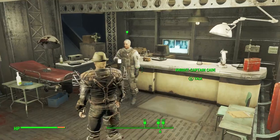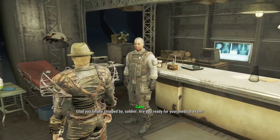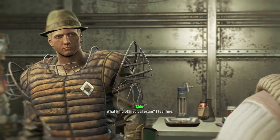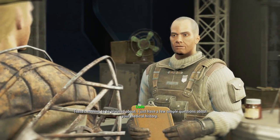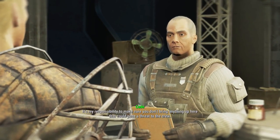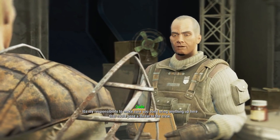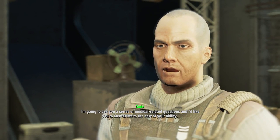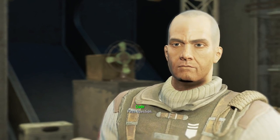Glad you finally stopped by, soldier. Are you ready for your medical exam? Medical exam? What kind of medical exam? There's nothing to be alarmed about. I just have a few simple questions about your medical history. It's my responsibility to make sure that you don't bring anything up here that could pose a threat to the crew. I'm going to ask you a series of medical-related questions, and I'd like you to answer to the best of your ability. First question.